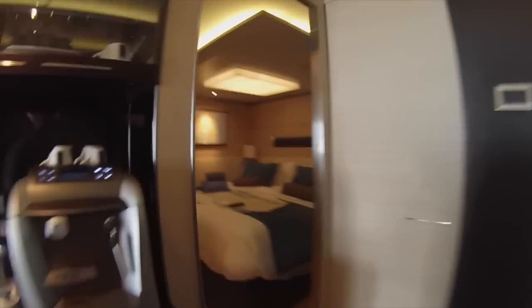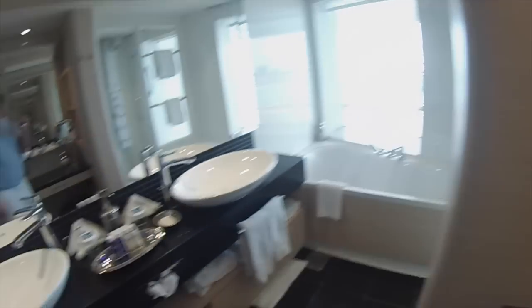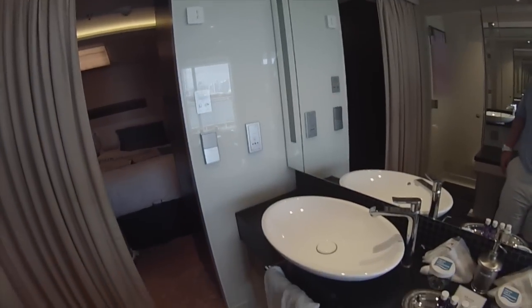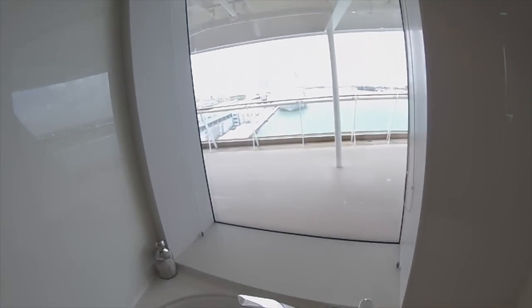Let's go into the bathroom and see what's in there. Nice toilet area, vanity, sinks, mirror. And here's the tub with a view of the balcony.